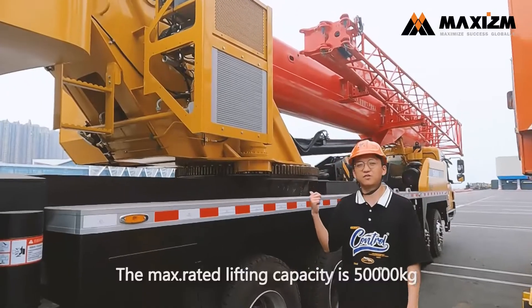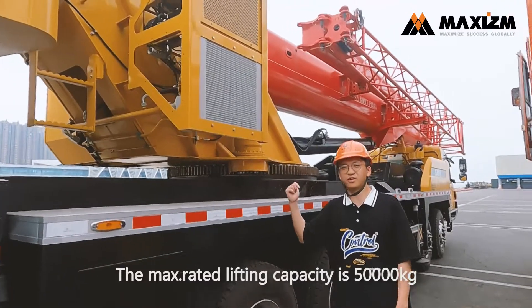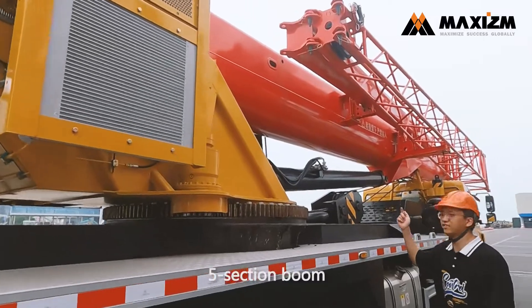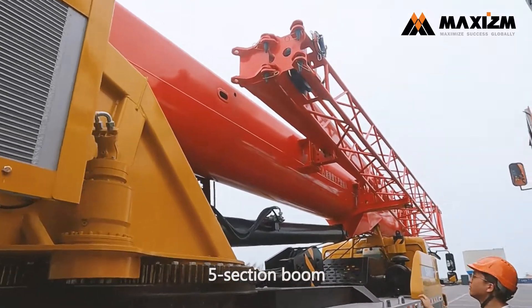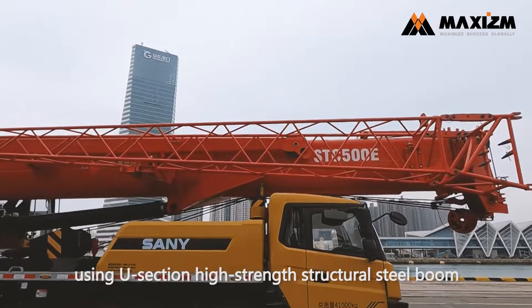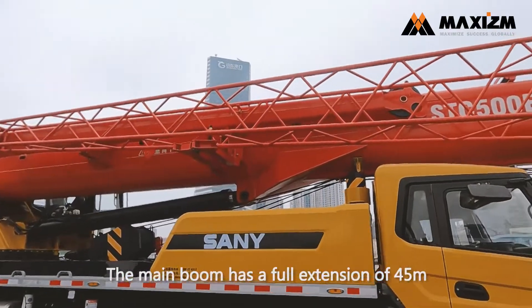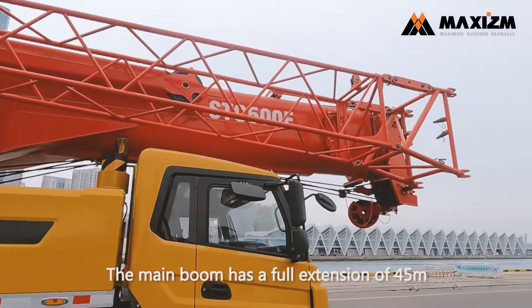The max lift capacity of this truck crane is 50 tons, and this truck crane has a five-section boom. It uses a U-section high-strength structural steel boom. The main boom has a full extension of 45 meters.